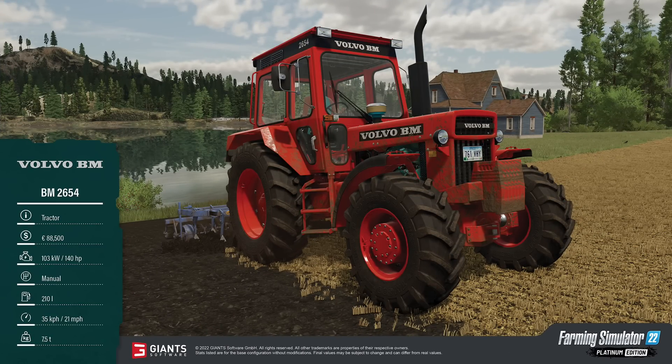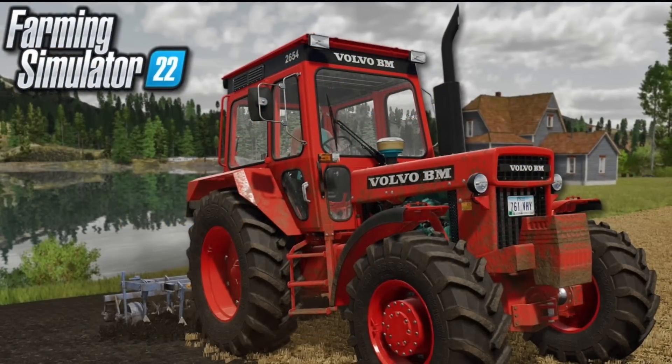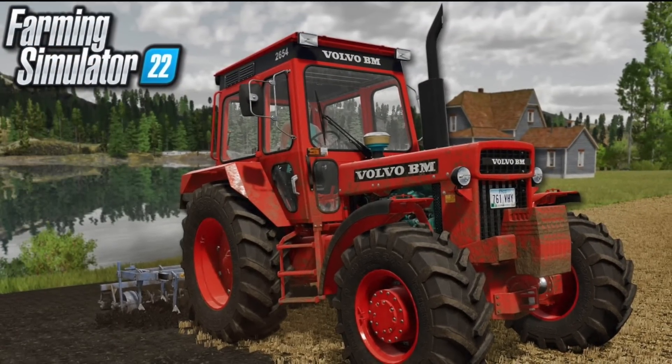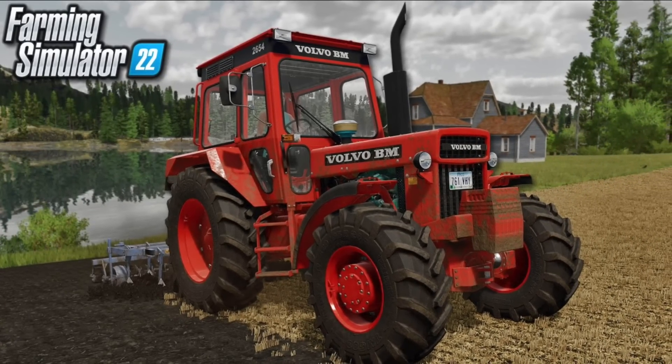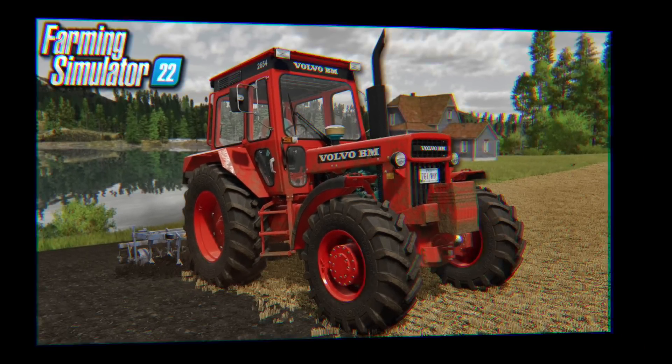Our third and final fact sheet today is the Volvo BM 2650 Fore Tractor. It costs 88,500, has 140 horsepower, comes with a manual transmission, 210 liters of fuel, a 21 mph or 35 km/h max speed, and weighs 7.5 tons. I've already made a video showing these off in detail along with some other recent info, so check that video — it'll be linked in the pinned comment.